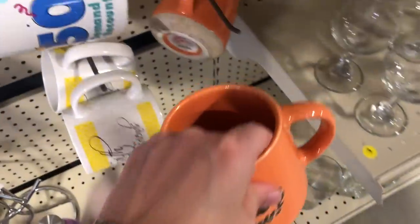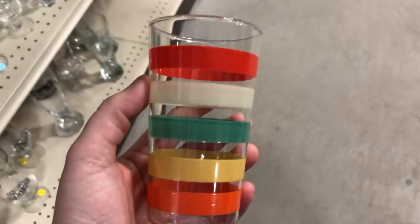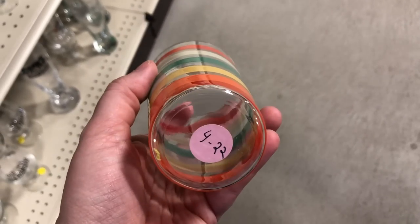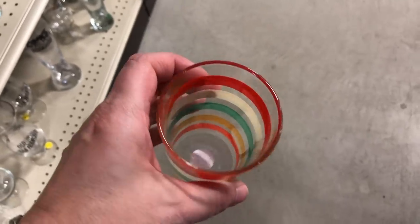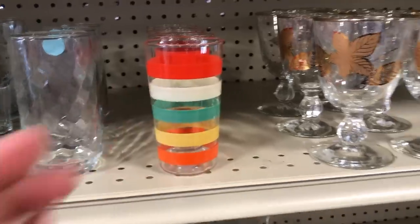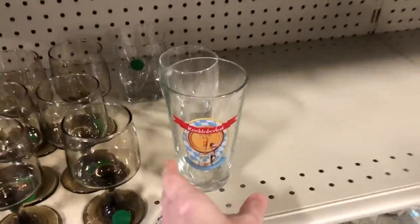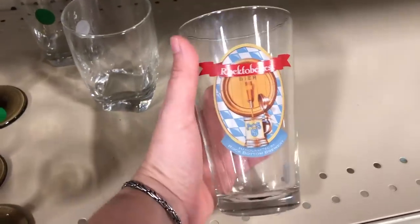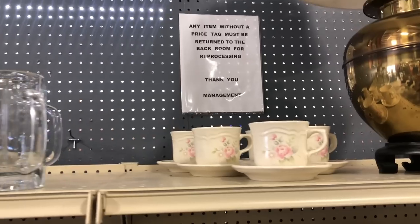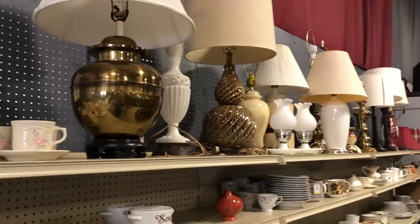The first thrift store we are at today is one I have never been to before — the City Mission thrift store in Washington, PA. I'm trying to figure out the pricing; some things are priced, some are color-coded with a sticker, and some have prices on the shelves. I'll definitely have to come back a couple of times to learn the system. Also, I am fighting a good bit of a head cold, so you'll hear that throughout the video, but I'm going to do my best.